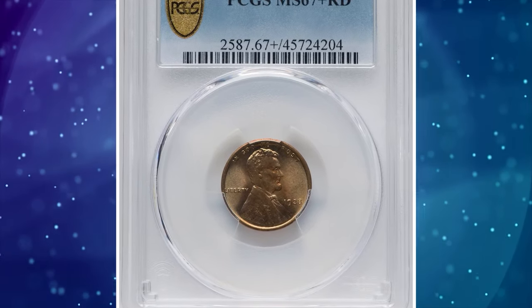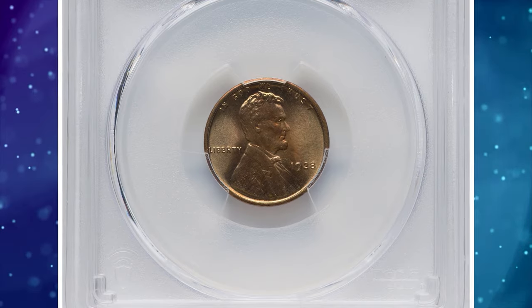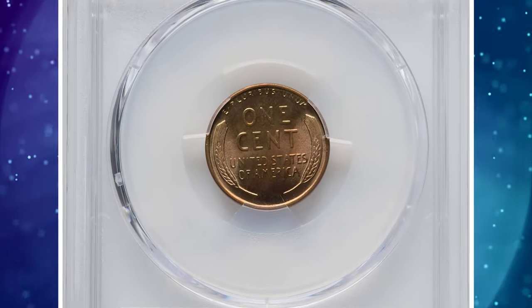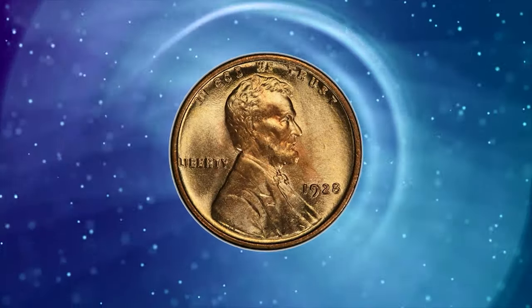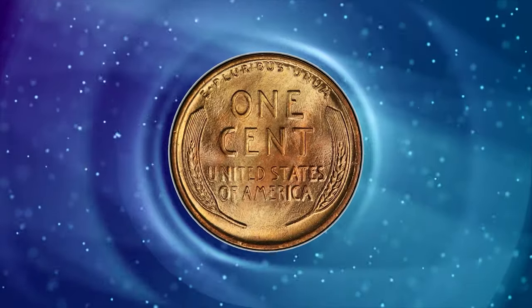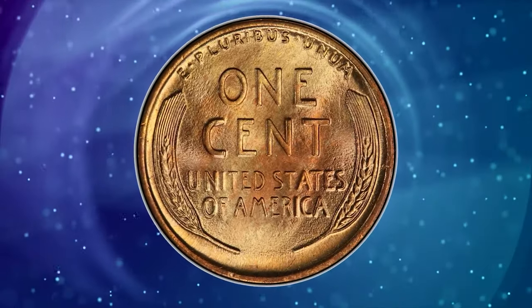Number 6: 1928 Lincoln cent, graded as MS-67 plus red by PCGS. According to Heritage Auctions, the 1928 is conditionally rare at the MS-67 plus level. PCGS has graded a mere 34 pieces as such, and only one coin finer.